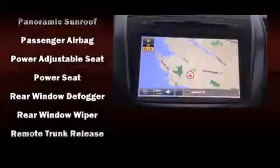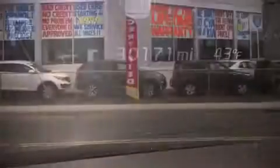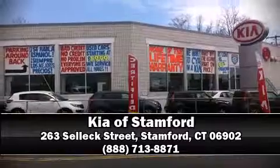This vehicle has achieved certified pre-owned status, passing Kia's comprehensive certification process. Our sales reps are extremely helpful and knowledgeable — please don't hesitate to give us a call.